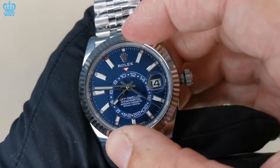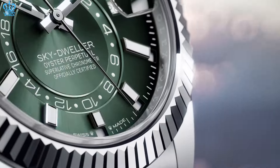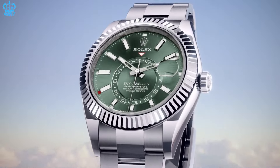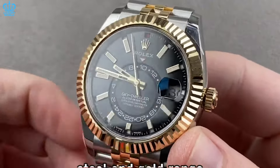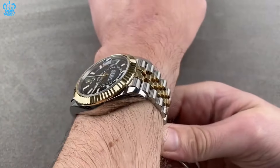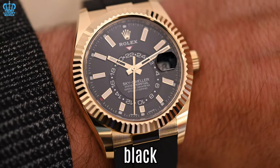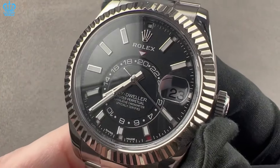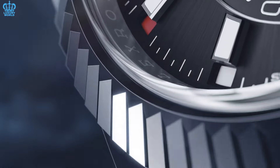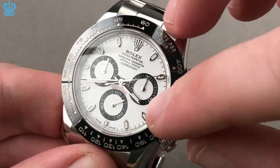Rolex Sky-Dweller — this collection offers a variety of configurations including stainless steel options ranging from white, black, and blue to the recently introduced mint green models. This watch is often favored by individuals who appreciate the jubilee bracelet, especially for special occasions. The steel and gold range is frequently selected by those seeking a distinctive look compared to the Submariner. The steel and gold Sky-Dweller presents three dial options: white, champagne, and black. With its substantial 42 millimeter size, it appeals to those who already possess two or three watches and desire a unique aesthetic.